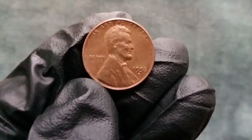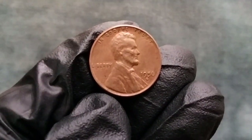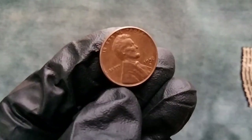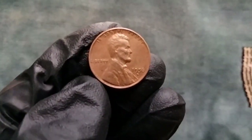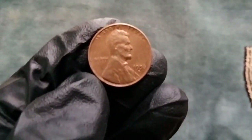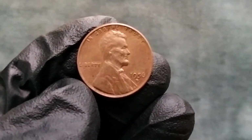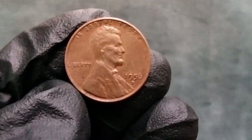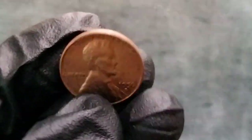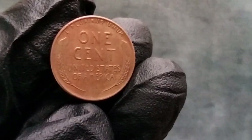So what makes the 1956 wheat penny so special? Let's uncover its value and history. First, let's talk value. If you stumble upon a 1956 wheat penny in your collection, you might be wondering if it's worth anything more than its face value. On average, a circulated 1956 wheat penny can fetch anywhere from 3 to 10 cents, depending on its condition. However, if you're lucky enough to find one in mint condition, its value can soar up to several dollars. The condition of the coin plays a significant role in determining its value, so keep an eye out for those pristine specimens.